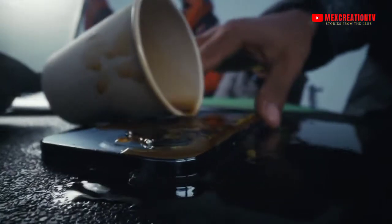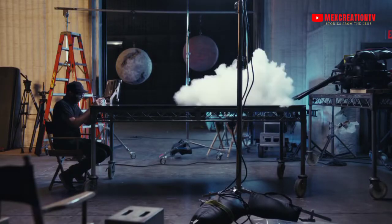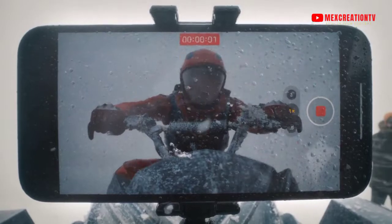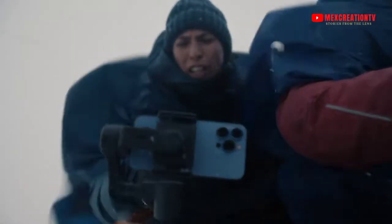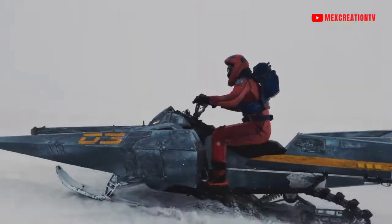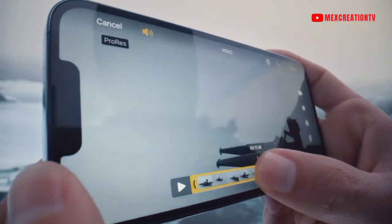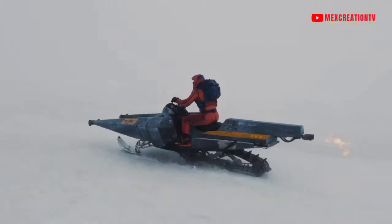The iPhone 13 Pro offers filmmaking capabilities not possible in even the most expensive movie cameras. Now you can capture, edit, and deliver in ProRes — the same format used in the movie industry.